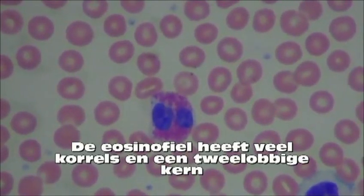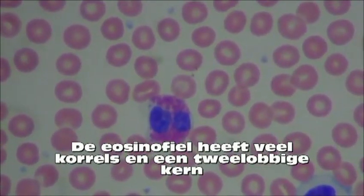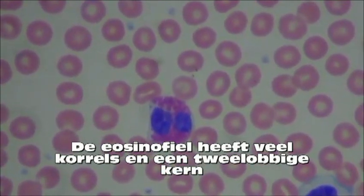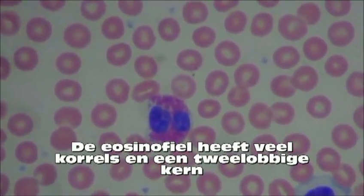The eosinophil is characterized by large granules and often has a nucleus with two lobes. These cells are particularly effective against parasites and they often phagocytize antigens. They are also responsible for reactions commonly associated with allergies, including asthma, hay fever, and hives.